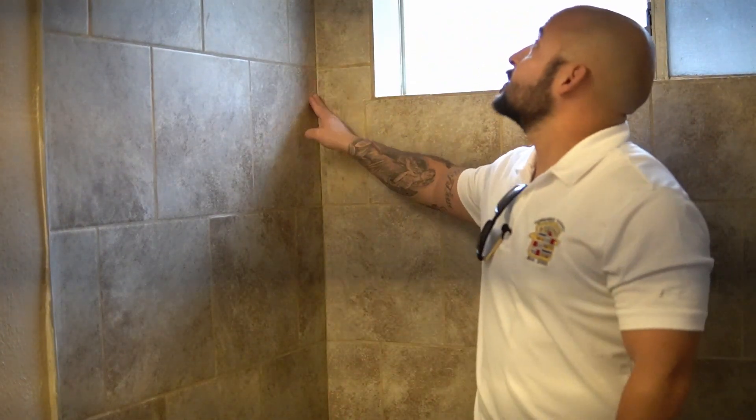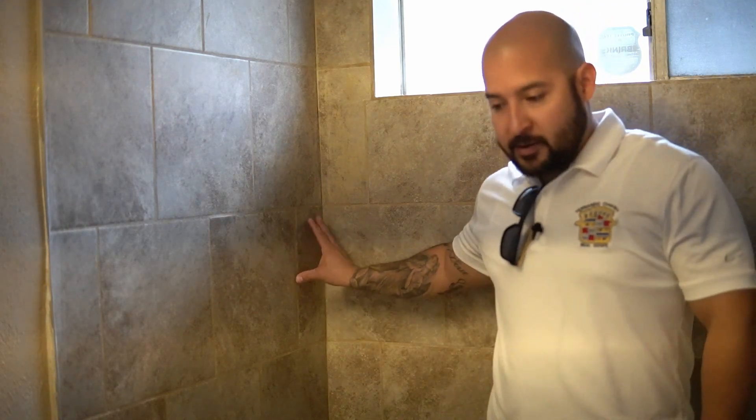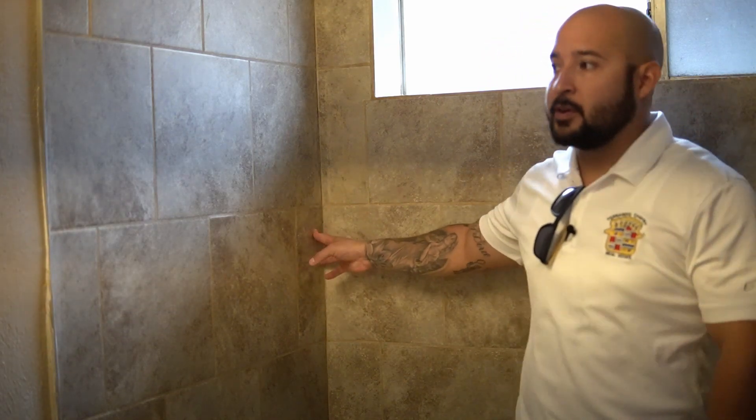If you look right in this spot right here, it goes up like this — that is some different color there. In this other restroom, same thing: you've got that separation of tile in both corners, more so on this side. Definitely another concerning point of this particular home.